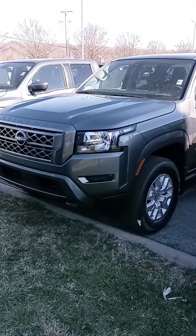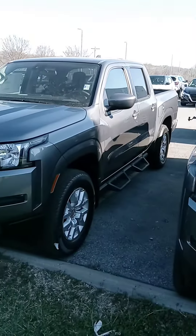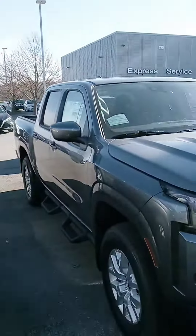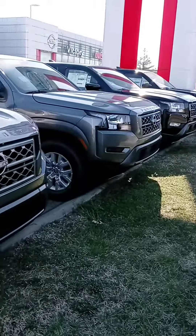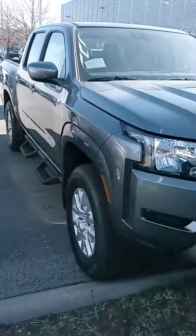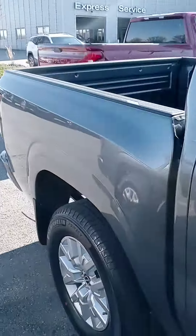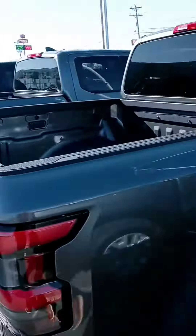Hello NAR, this is John here at Victory Nissan in Dixon, and here is that Frontier that you saw online. I just want to give you a better look at it, let you know it is here and available and we do have others here. Let us know if you have any questions or if we could provide any information for you. We can also assist with financing.